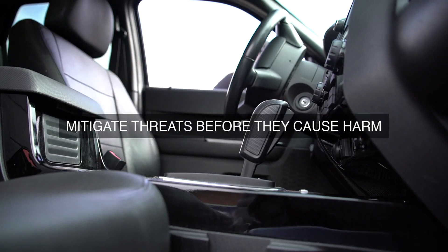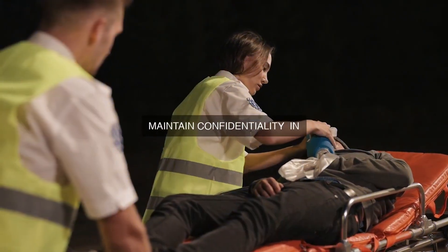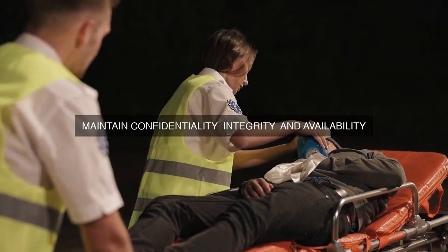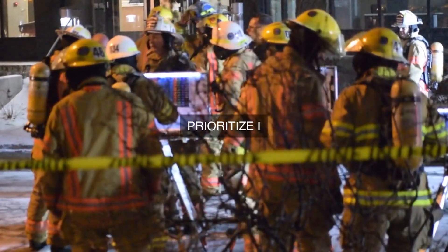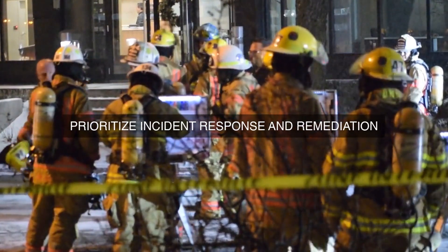The incident response program should be designed to detect and respond to security incidents in a timely and effective manner. This includes: 1. Establishing a 24/7 monitoring program to detect security incidents in real-time, using advanced threat intelligence and security event monitoring tools. 2. Defining incident response tiers based on the severity and impact of the incident, to ensure that the right resources are allocated to respond.